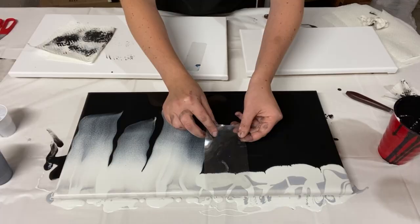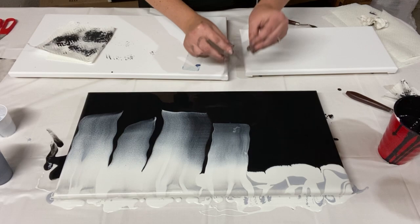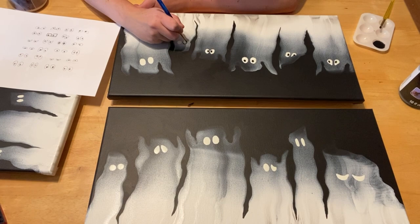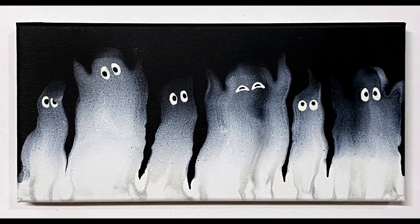Next on the list is this adorable little ghost family. I used a ghost swipe technique to make the ghost bodies, and then painted on glow-in-the-dark eyes afterward to give them some silly character and expressions. I did paint three of these paintings at the same time, which was probably way too much to fit into one video, but I absolutely love how they all turned out.